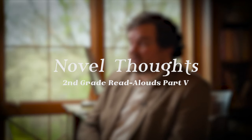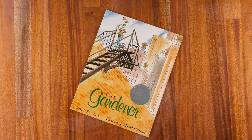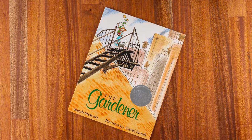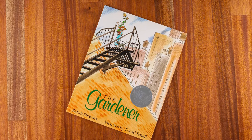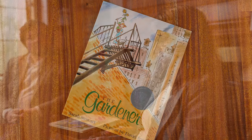We're going to talk about the second semester of read-alouds in second grade, beginning with one of our collective favorites, The Gardener. This book is about a little girl who lives in the country during the Depression era. Her dad's out of work, her mom doesn't have work, so they send her to the city to live with her Uncle Jim. The whole story is told through letters, which is a different kind of read.